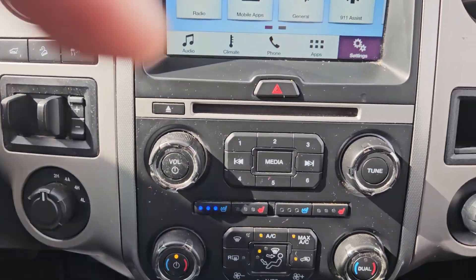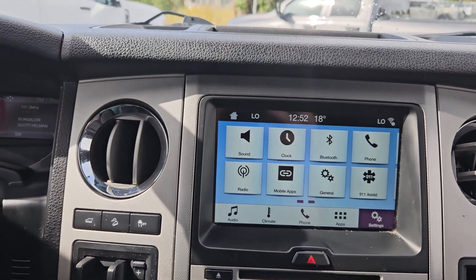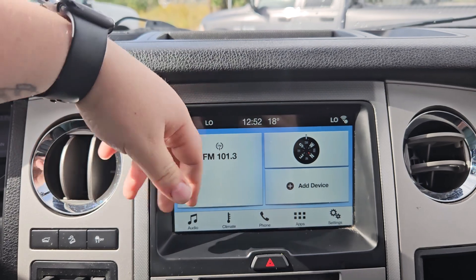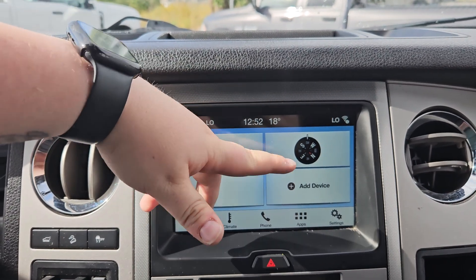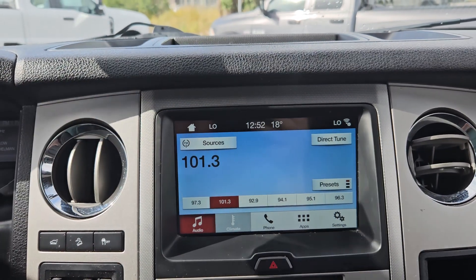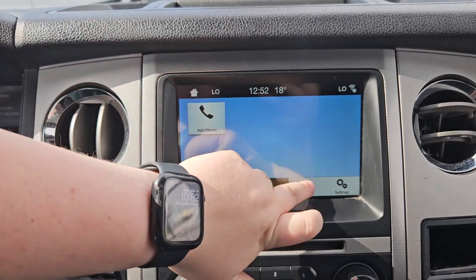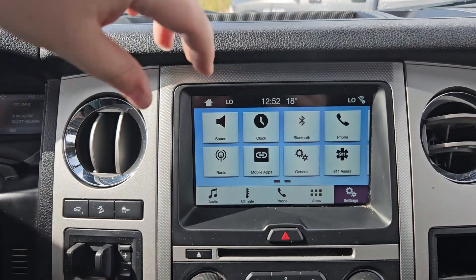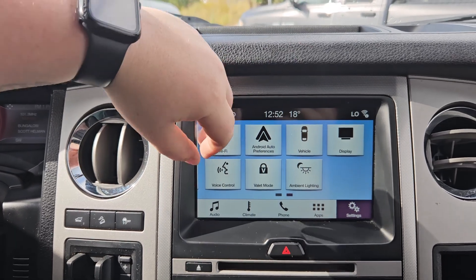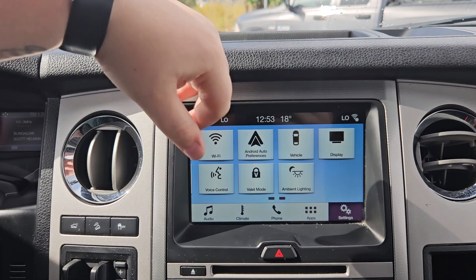Right here you have your media controls — volume, tune, CD, and hazards. Looking at your main screen, you do have radio with the current station, compass, phone, and audio. We do have SiriusXM capabilities with this vehicle, plus phone and climate control, which you can control from here or down there. You can also access phone apps you may have downloaded, and settings such as Bluetooth, mobile apps, Wi-Fi, and Android Auto. You can change the ambient lighting to one of these nice colors and adjust your display mode.